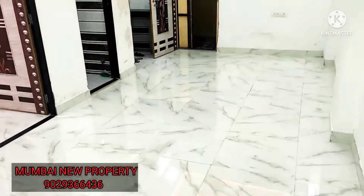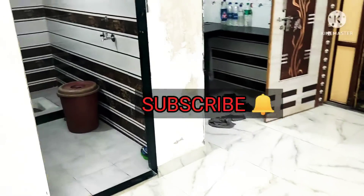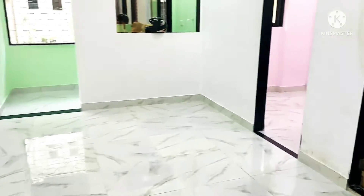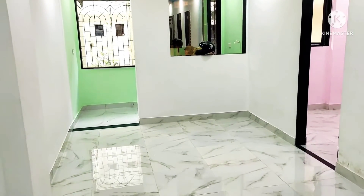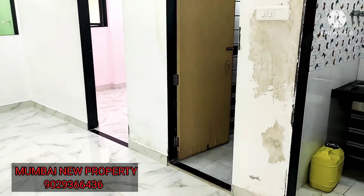So hurry up, guys! If you want to visit this flat, do contact for more details. Subscribe to my channel and press the bell icon for daily property updates. Thanks a lot for watching the video — if you want to visit this flat, do contact for more details. Thank you!